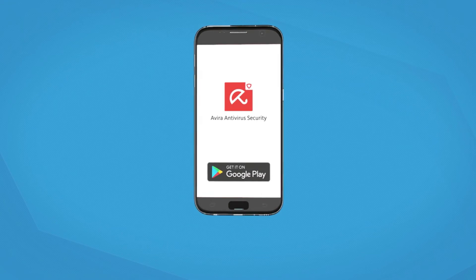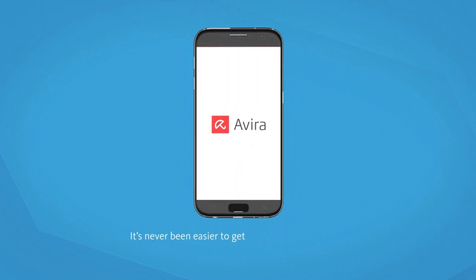Our software runs silently behind the scenes without draining your device's resources and extending your battery's lifespan. With so much of your life on your mobile device, isn't it time you downloaded your free Avira Antivirus Security for Android? It's never been easier to get award-winning security in the palm of your hand.